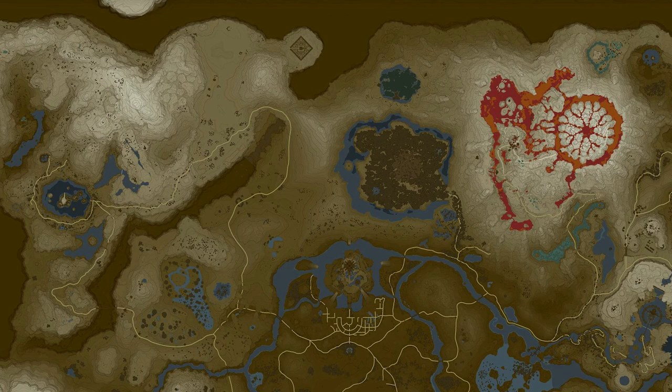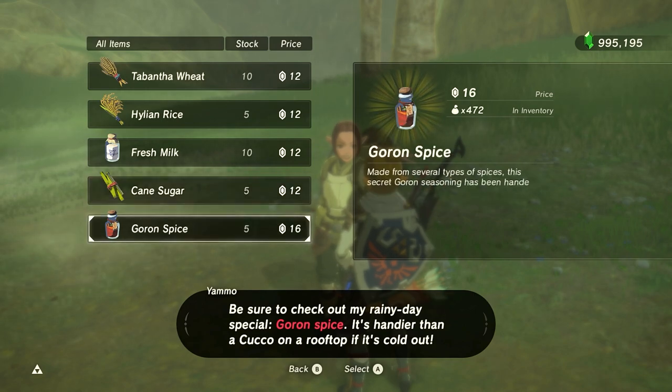For sugarcane, you can buy three of them from the shops in Gerudo City, Rito Village, and the Korok Forest. Yammo also sells five of them, but only when it's raining.